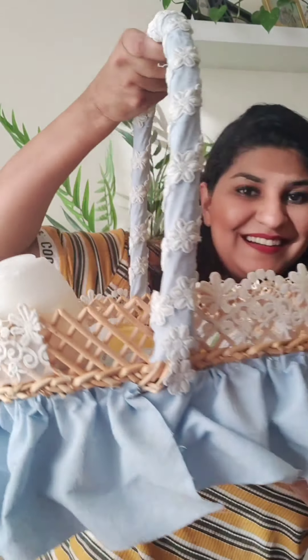Hello everyone, Assalamu Alaikum, and welcome back to my channel. I hope you all are doing good. I am here with my basket full of baby products.